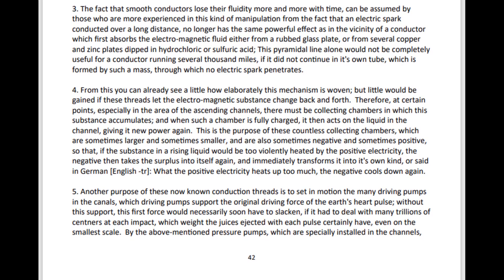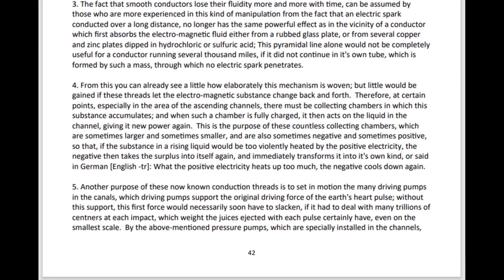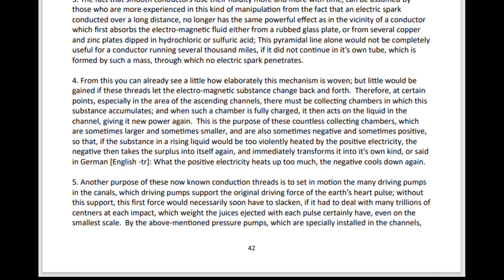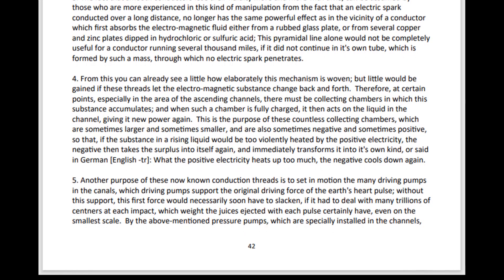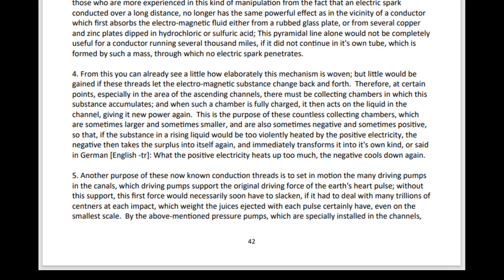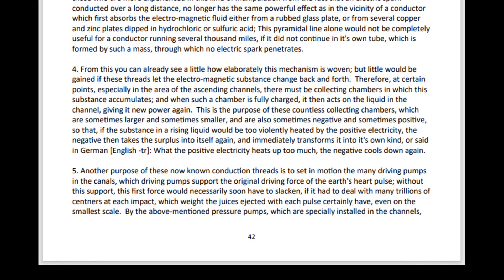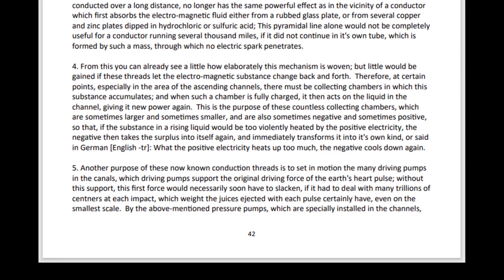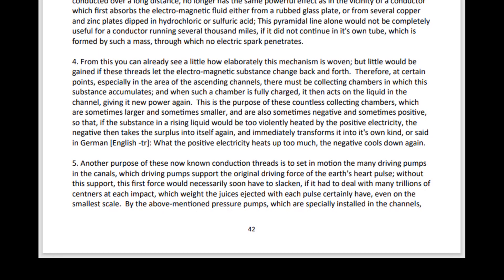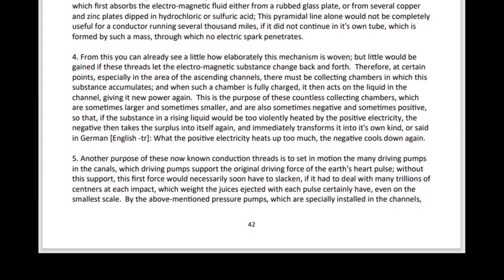Another purpose of these conduction threads is to set in motion the many driving pumps in the canals, which driving pumps support the original driving force of the Earth's heart pulse. Without this support, this first force would necessarily soon have to slacken, if it had to deal with many trillions of centenars at each impact — which weight the juices ejected with each pulse certainly have, even on the smallest scale.